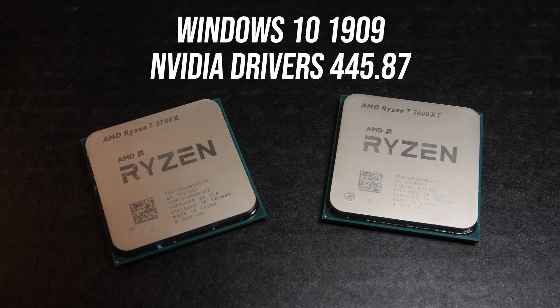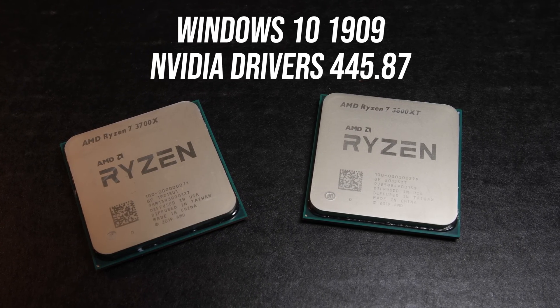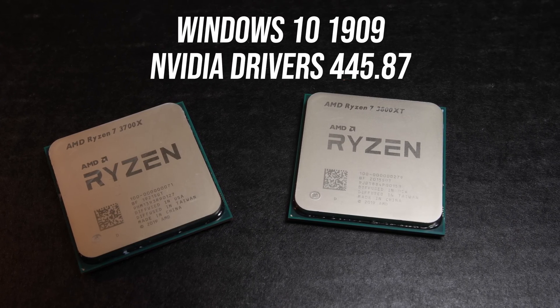We'll start out with the application tests, followed by overclocked results, power draw, thermals, then gaming tests at 1080p and 1440p afterwards.